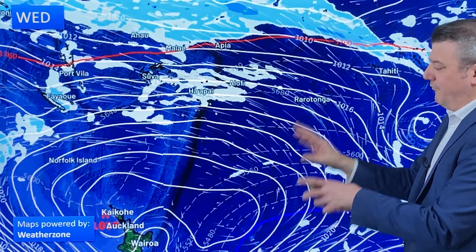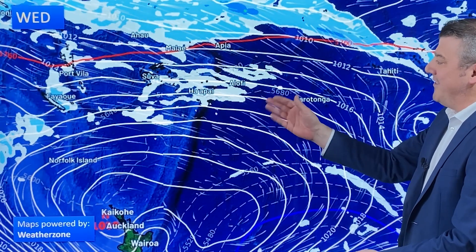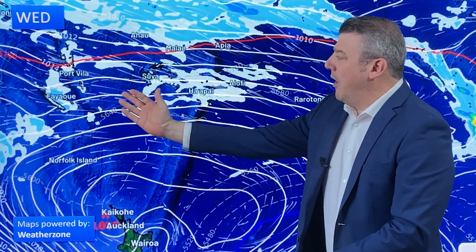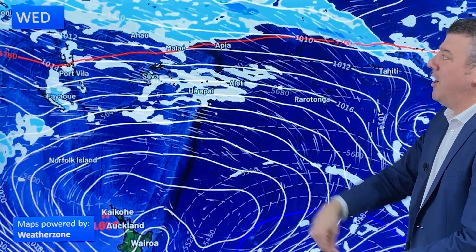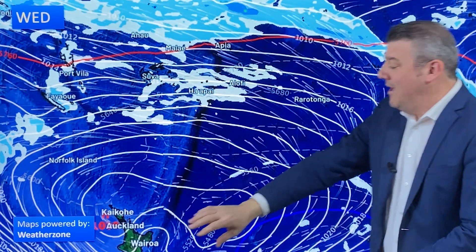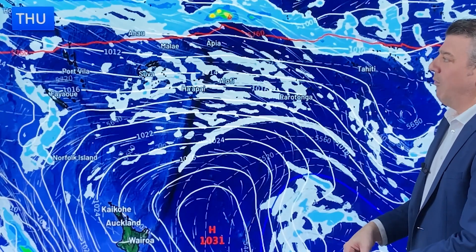Let's get into the forecast, starting with the southern hemisphere. On Wednesday, you can see that east to southeast breeze blowing through the island group with showers here and there — nothing too major. The bulk of the rain is further up towards the equator, and you can see this massive area of high pressure, which is the main controlling feature.